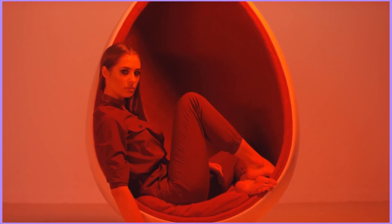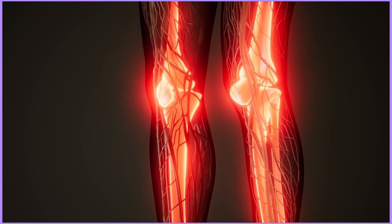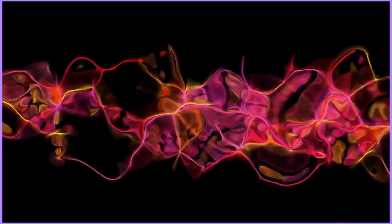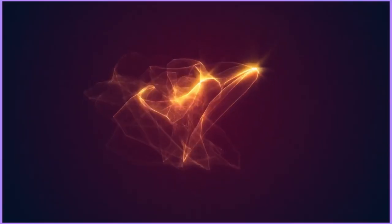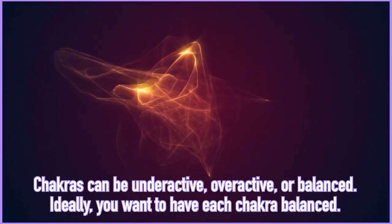The root chakra is located at the lower base of the spine near the tailbone region, and it physically governs the lower back, legs, feet, and bladder. The root chakra pertains to the energies of survival, instinct, personal sense of security in the world, physical pain, and even physical pleasure. Chakras can be underactive, overactive, or balanced — ideally you want to have them balanced.